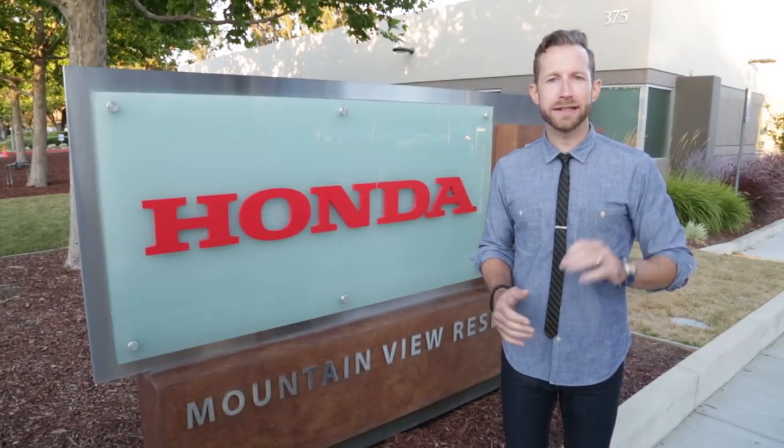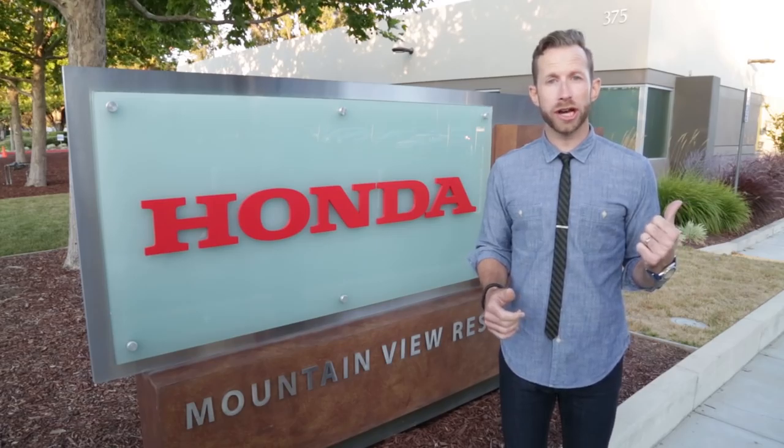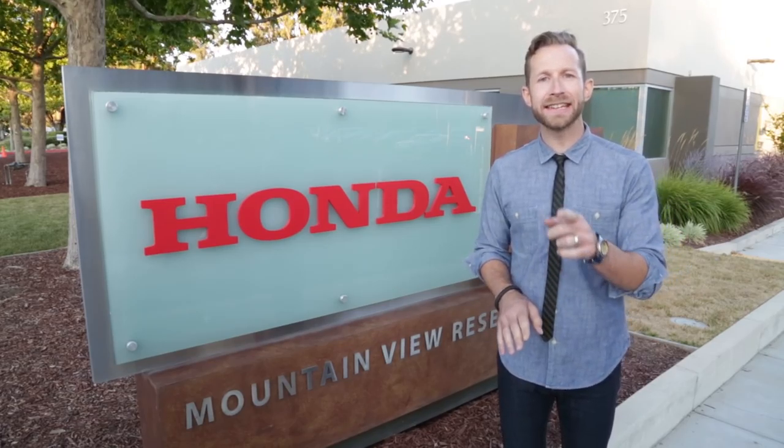I'm Bradley Hasemeyer. We're at Honda R&D in Silicon Valley. We're going to go inside and check out some innovations they're working on and a brand new car.